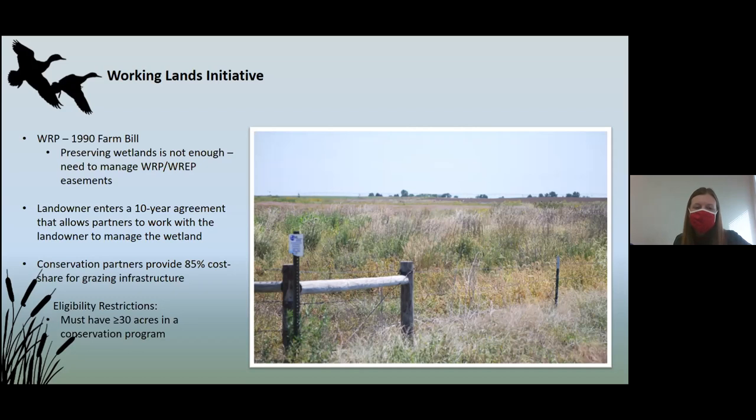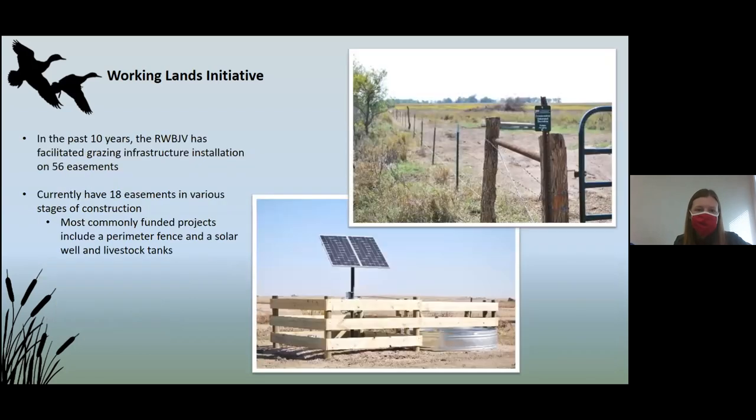We started entering into tenure agreements with landowners to help them manage their wetlands, and found the best way was to promote grazing to encourage desirable species and discourage undesirables. It's a really good deal for landowners — between our partners and ourselves, we're able to provide up to 85% of the cost share for grazing infrastructure, which generally includes a fence, a well, and livestock tanks. The only eligibility requirements are that the landowner has at least 30 acres and is involved in conservation programs such as WRP or wetland practices within CRP.